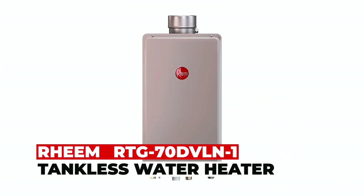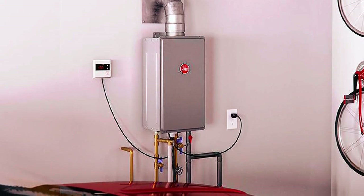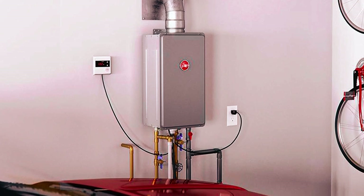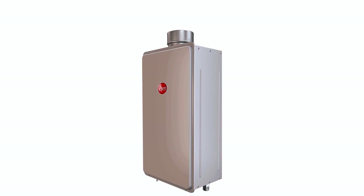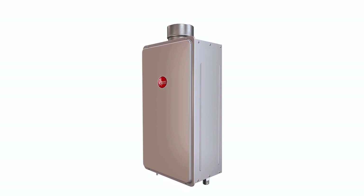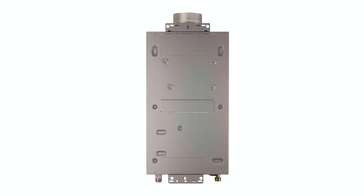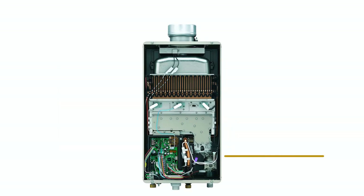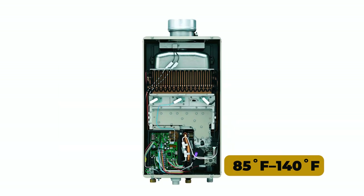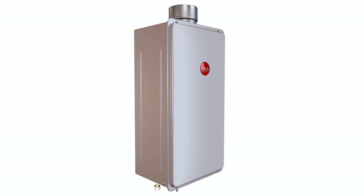Rheem RTG70 DVLN1 tankless water heater. The Rheem RTG70 DVLN1 tankless water heater guarantees a continuous supply of hot water, even during successive showers. This cost-effective and energy-efficient system automatically adapts its energy consumption, promoting efficiency. Designed for indoor installation, it ensures constant home comfort. The user-friendly tankless remote electronic thermostat allows you to customize your water temperature within the range of 85°F to 140°F. Count on this water heater for dependable, efficient, and consistent water heating throughout your home.